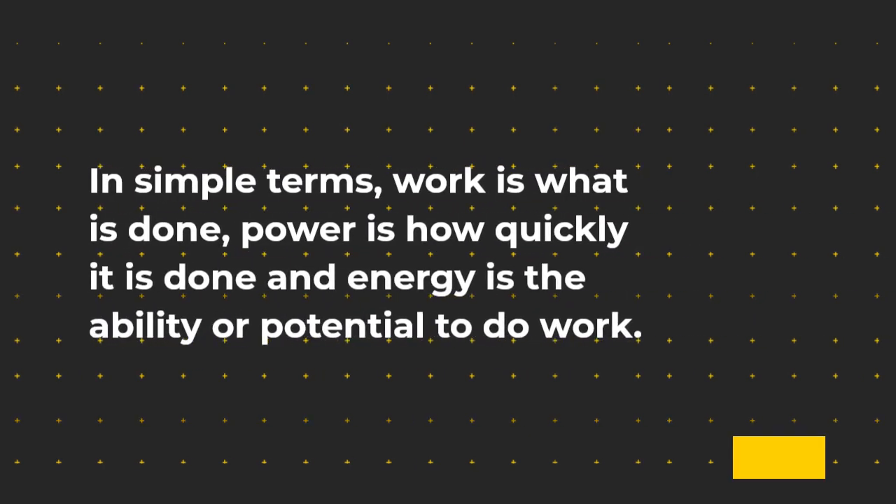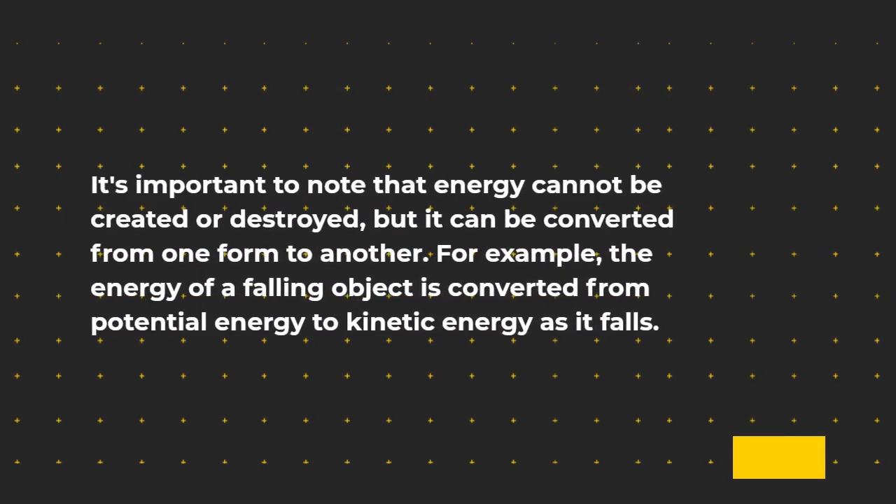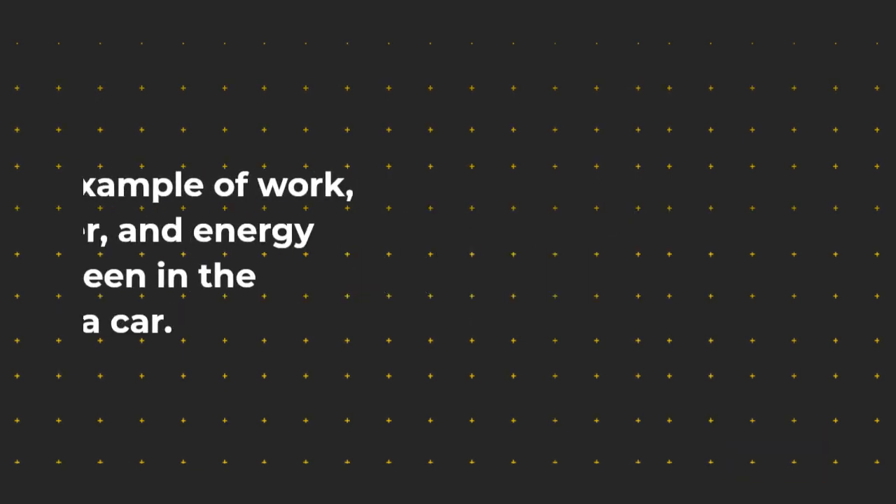In simple terms, work is what is done, power is how quickly it is done, and energy is the ability or potential to do work. It's important to note that energy cannot be created or destroyed, but it can be converted from one form to another. For example, the energy of a falling object is converted from potential energy to kinetic energy as it falls.